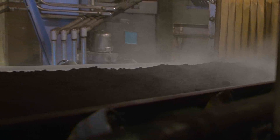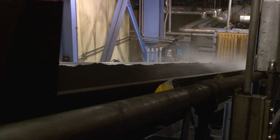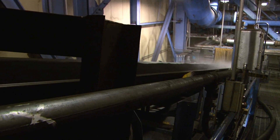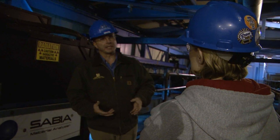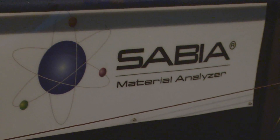Steam rises off the coal as it makes its way to the bunkers at Antelope Valley Station. It's sprayed with water to keep dust down. That's the only path of coal coming up to the main plant — through these two conveyors. Plant manager John Jacobs says along the way, the coal is going to meet up with some nuclear technology: coal analyzers.